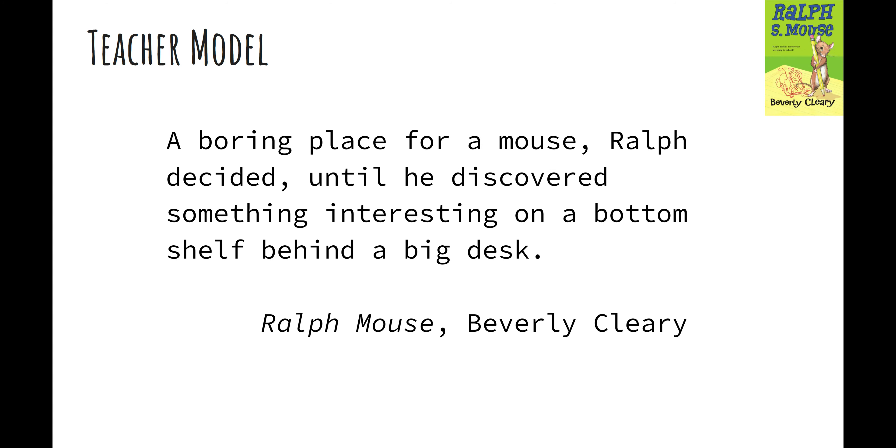Watch while I practice this strategy on a passage from one of my favorite books, 'Ralph S. Mouse' by Beverly Cleary. 'A boring place for a mouse, Ralph decided, until he just—' oh, I don't know that word, let me cover the ending. 'Until he discover—' oh, I know that. 'Until he discovered something interesting—' I see the 'ing,' I'm going to cover it. 'Interest... interest... interesting.'